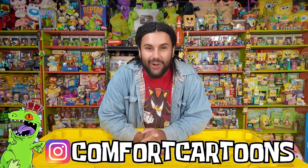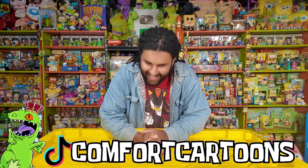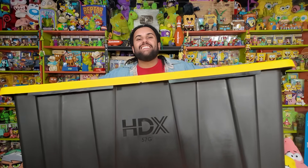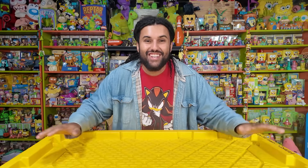Welcome home, Rat Pack. Marcus here, and welcome to Comfort Cartoons. Today I couldn't be more excited. We are going to be opening up this entire gymnasium-sized container — it looks like the front of a truck — this giant container that is completely filled with Jimmy Neutron merchandise.